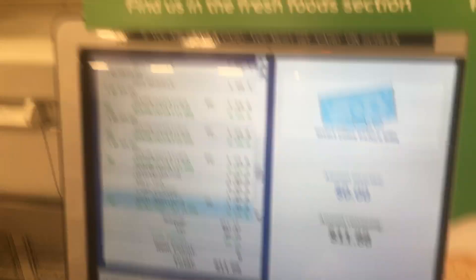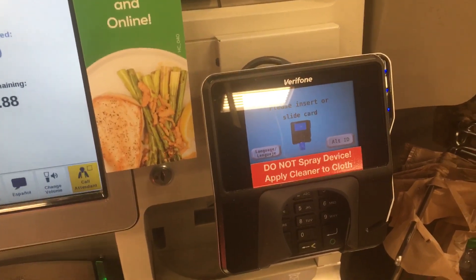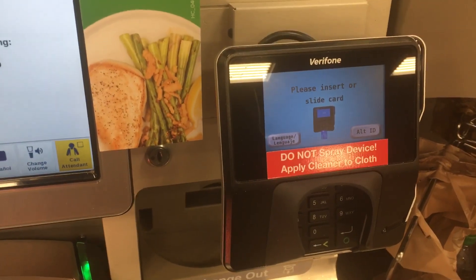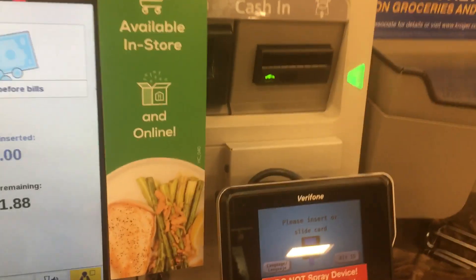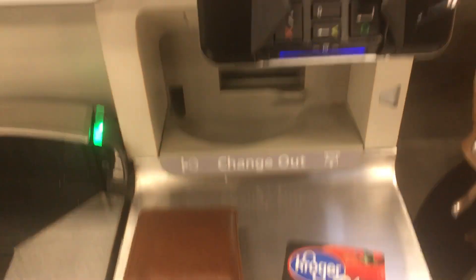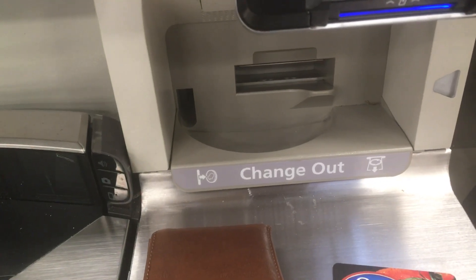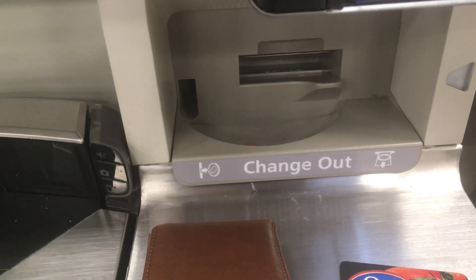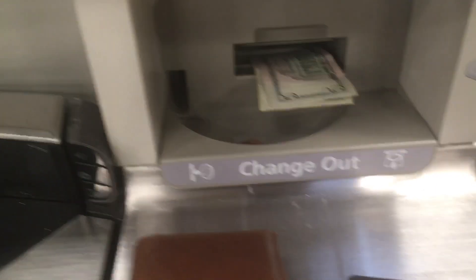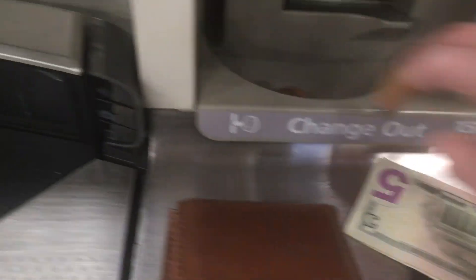Your total is $11.88. Insert coins before bill. Place the item in the bag. Alright, continue standing. System processing.